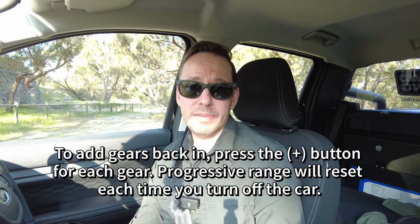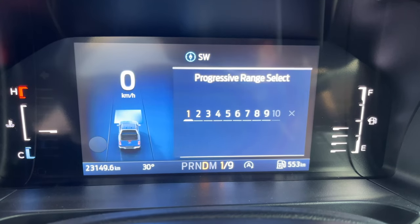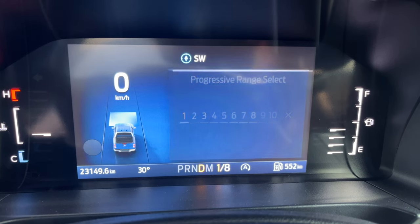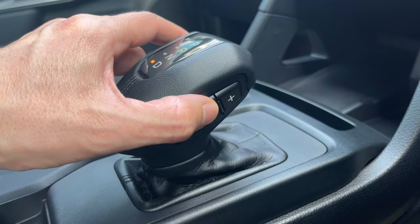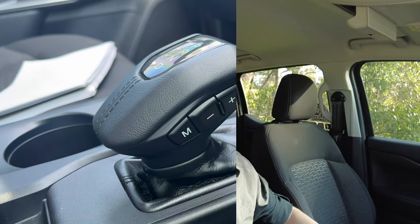The next tip is in relation to towing and using the progressive range select feature. When I first started driving this vehicle I tried using all 10 gears and was finding the transmission getting warm in some situations. I've been locking out gears 9 and 10 whenever I hook the van up. All you do is press the minus button on the side of your shifter, then press it again to lock out the gears you want. Each press of minus locks out a gear, so to lock out gears 9 and 10 you'd press minus once, then press it a further two times.